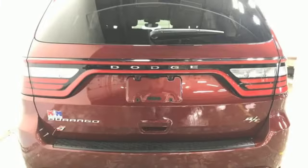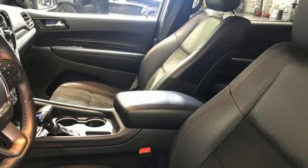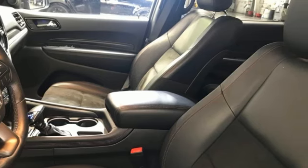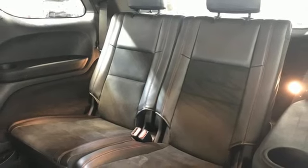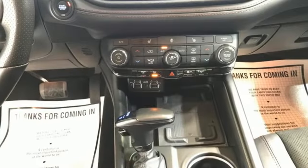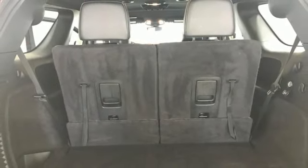Features include automatic transmission, heated bucket seats, integrated navigation system with voice activation, auto-dimming rearview mirror, dual-zone climate control, Wi-Fi hotspot, streaming audio, aluminum wheels, memory exterior door mirror settings, and V8 engine.